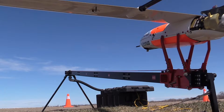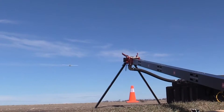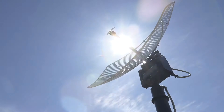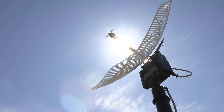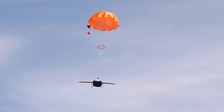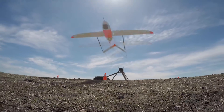Our Penguin C aircraft are classified as Small UAS by the FAA and have been flown without incident throughout the state of North Dakota. Our systems seamlessly integrate with manned aircraft operations. The Penguin C aircraft has received a DOD airworthiness release for operations within active restricted areas.